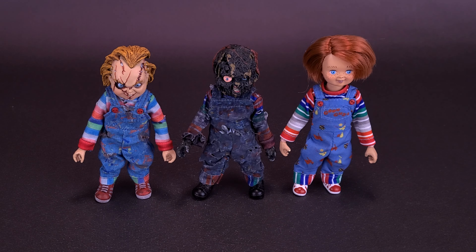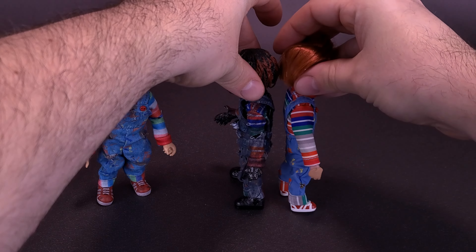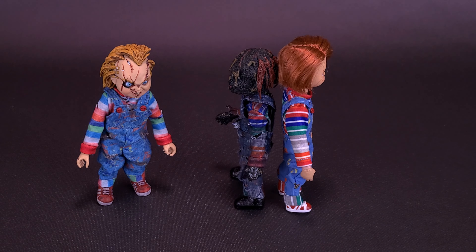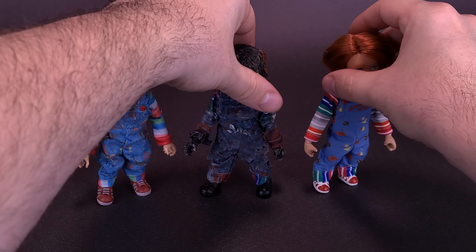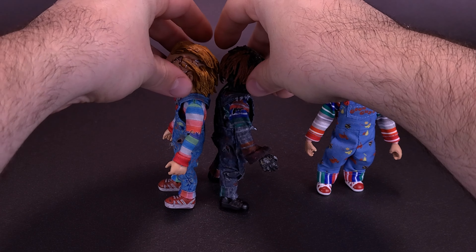We did also get this guy released from NECA Toys - he was released along with his bride. One thing you may notice with these figures is that these ones are a little closer in scale to one another. While they are sharing similar bodies, if you put it against the Good Guy version of Chucky, you'll notice he's considerably taller. It does seem like this body is slightly shorter, but he also has a much longer neck that contributes to why he seems so much taller than the charred Chucky.